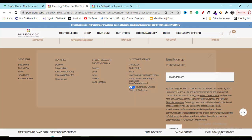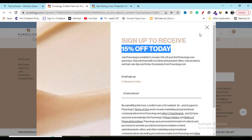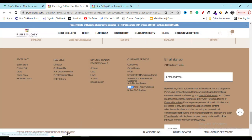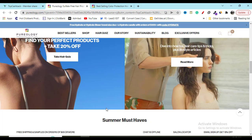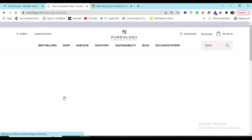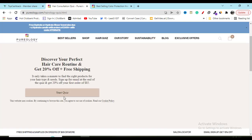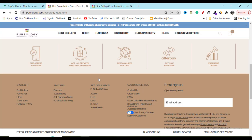You will get 15 percent off, which is really amazing. They will also give you free shipping, so you will save money on shipping cost as well. And here you can see you will also get 20 percent off — just click on here and you will get 20 percent off, even free shipping.